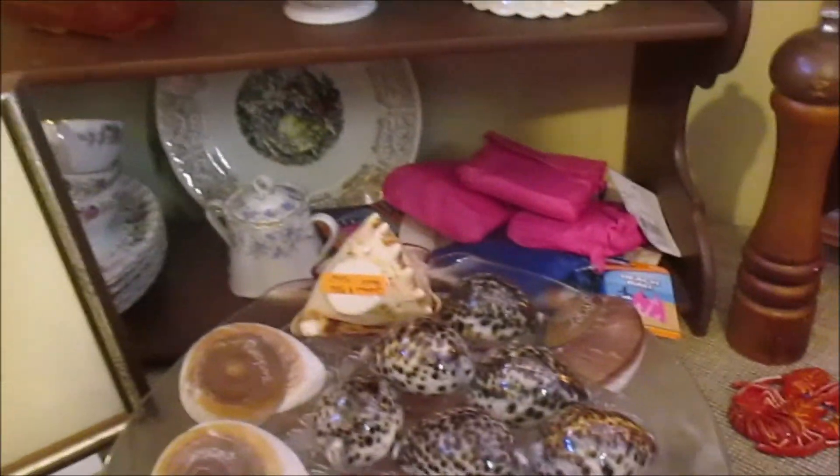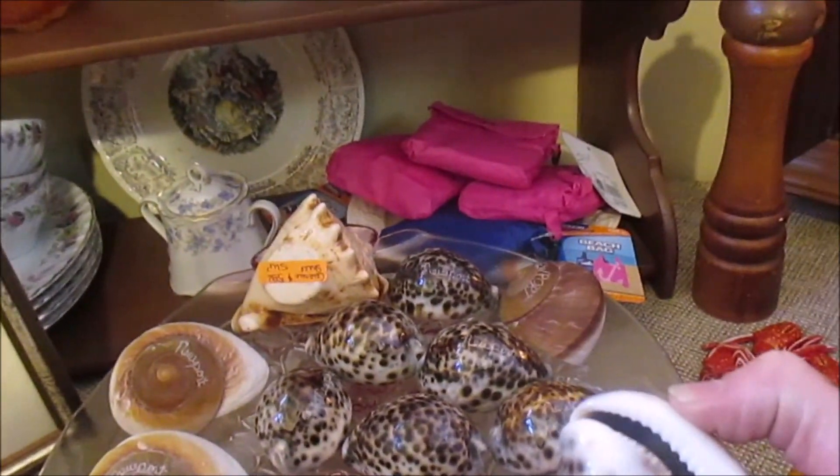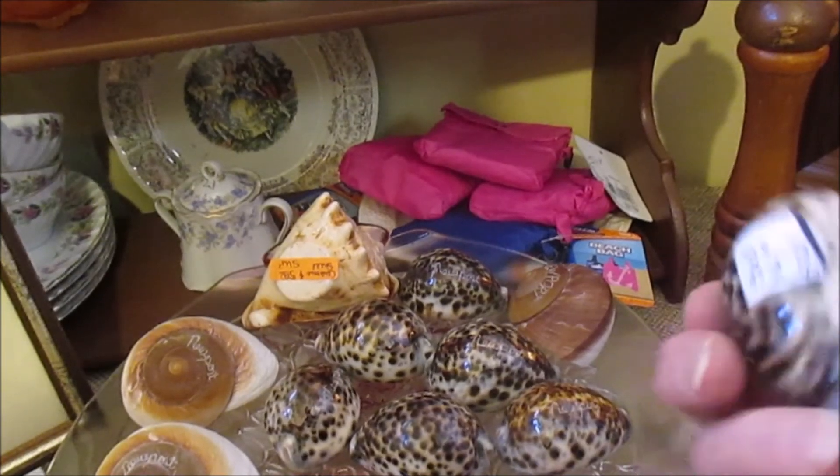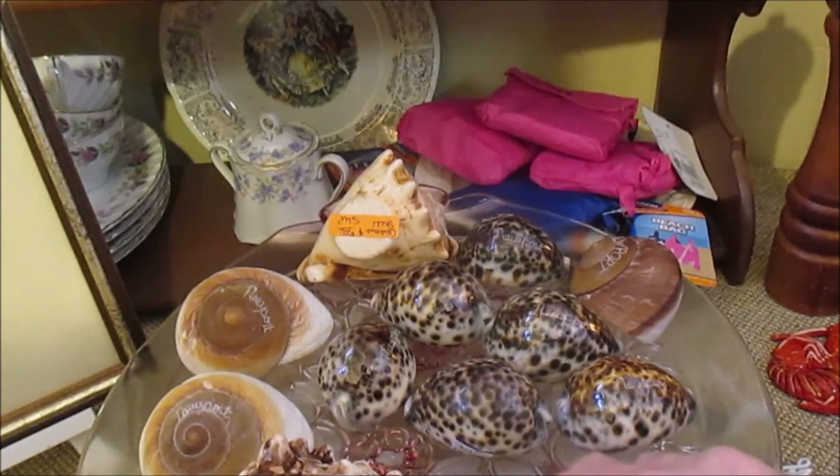These are known as curry shells right here. Didn't you have some of those? Yeah, I had a lot of these. These are very common, and they sell these for $4. Isn't that something? I had hundreds of those.